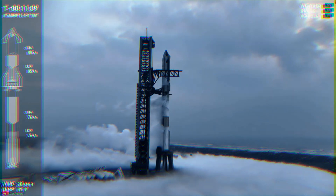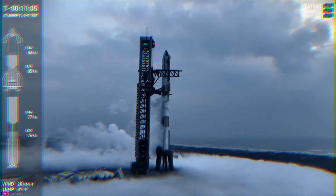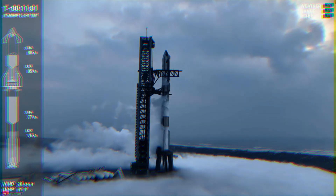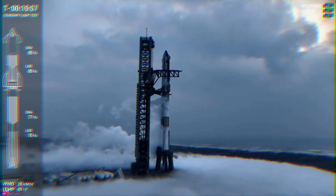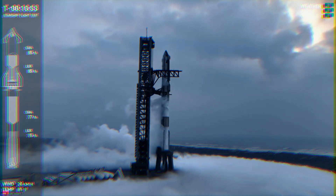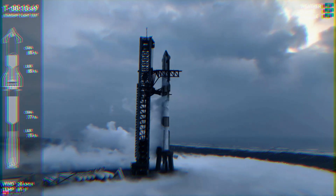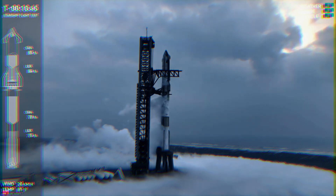A lot of work is also going on in the background. Our range safety teams are working to make sure the area — not just around the pad, but in the sea space out on the Gulf and also in the anticipated entry point in the Indian Ocean — are clear. We're not tracking any blockers, any boats, anything like that in the zone right now, but their work continues right up until those last couple of minutes. Right now the range is green.